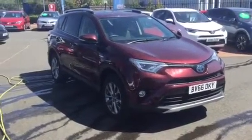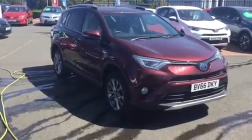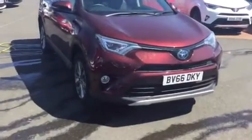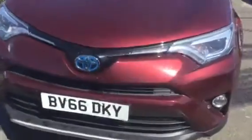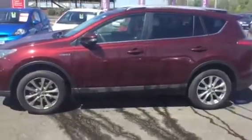Hello, welcome to Charles Clark of Toyota in Moorhampton. My name is Mark and I'm part of the sales team. What I'm showing you today is a RAV4 Hybrid 2.5. As you can see, the colour is a Barcelona Red.